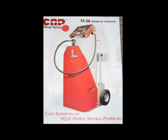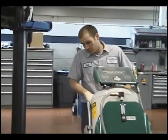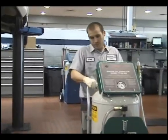Use anywhere, on or off premises. Rolls easily on 10-inch wheels. Counter balance design for easy maneuverability and is adaptable for mobile service trucks.